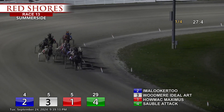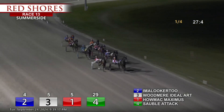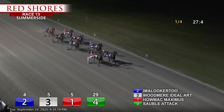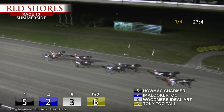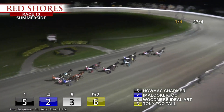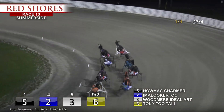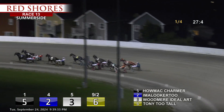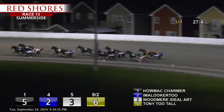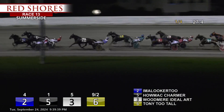Down the stretch they come. I'm a Looker Too back on the point — he'll have to deal with Halmack Charmer now, up and at him. Third at the rail is Woodmere Ideal Art. Here comes Tony Tuttall to get into it, fourth on the outside. Brookdale Johnny taking over fifth. Sixth is Halmack Maximus. In seventh, Sobble Attack on the outside. Coast to Coast Shark. 57-2 was the opening half mile.